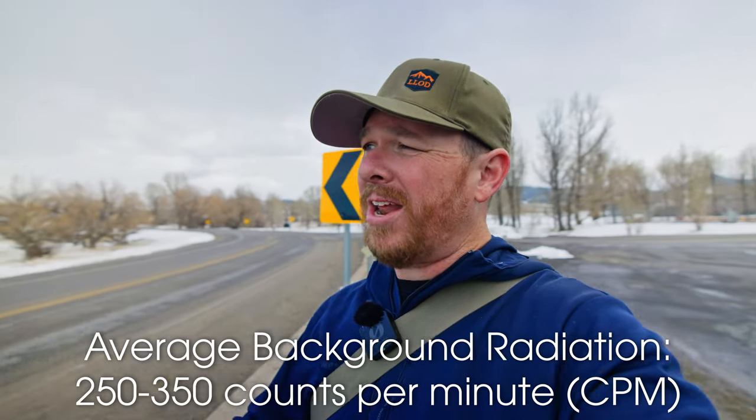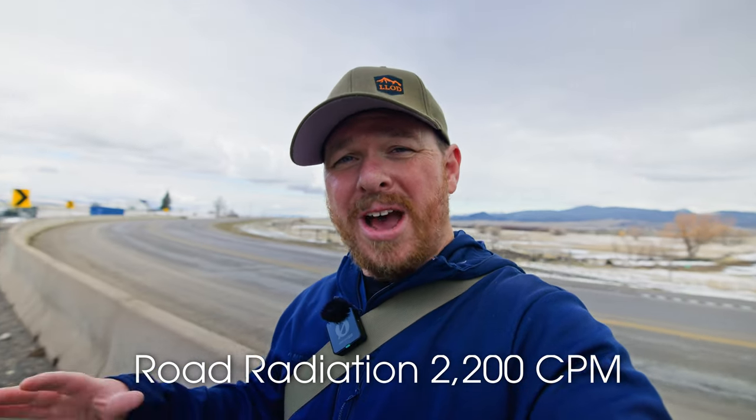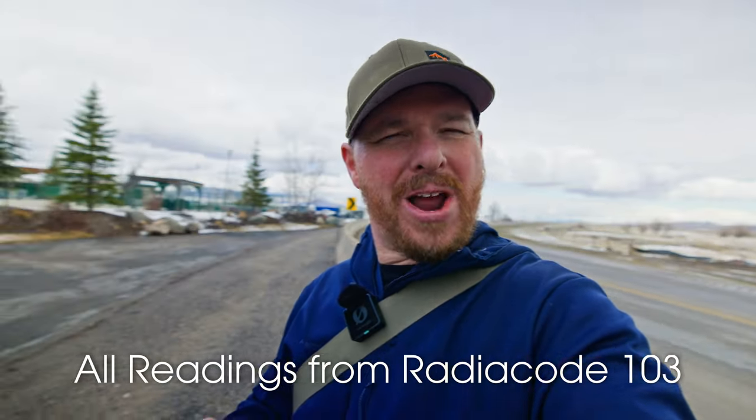It's nothing crazy but it's definitely higher than it's supposed to be. Usually at my house I get around 250 to 350 counts per minute background radiation. Here on this road I saw it go over 2,000 counts per minute, which isn't a lot but it is definitely out of the ordinary. I'm going to walk around the road here and show you around and we'll see how radioactive this thing is.